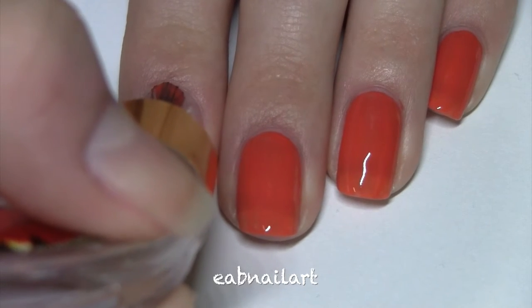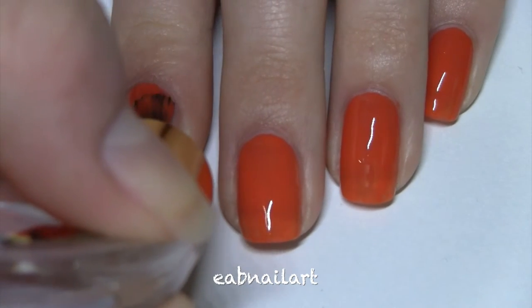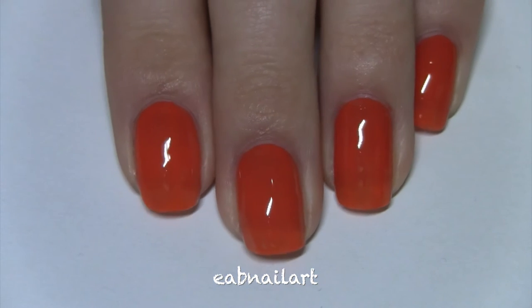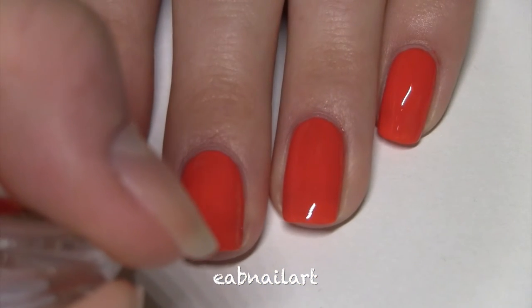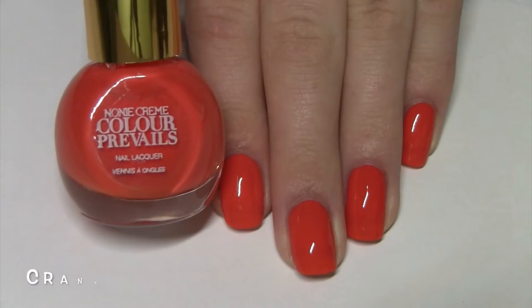This first color I have to show you is called Crank Call. It's almost fully opaque in one coat, good dry time, and it's like this orangey coral red polish. Here's two coats of Crank Call — it's fully opaque in two coats, good dry time, and it's really high shine without a top coat.